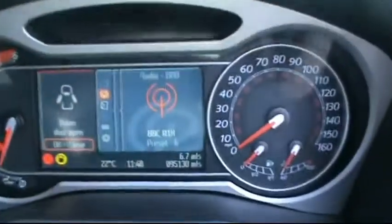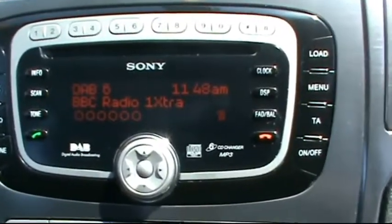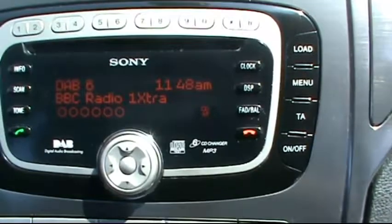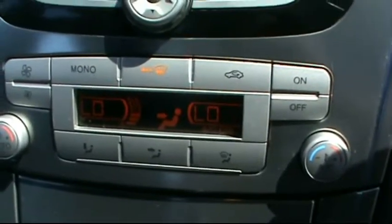In the front there is a multi-function steering wheel, digital onboard computer showing 95,000 miles, a Sony entertainment system with 6-CD changer, DAB radio and an MP3 player with auxiliary input, and dual zone digital climate control as well.